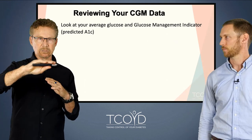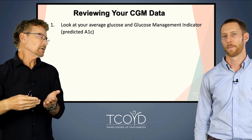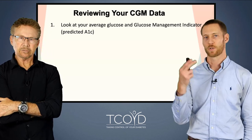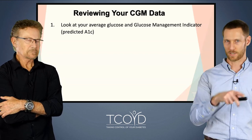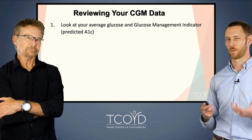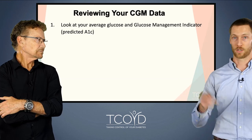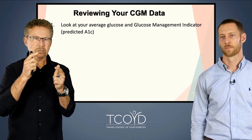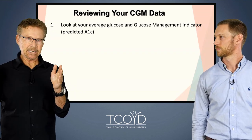We do this so much we don't need the laundry list, but it's really important for you to go through it methodically. You can go back and watch this lecture later or take a snapshot. Once you've done it a couple of times, you won't need the list either. The first thing we always look at is the average glucose — not necessarily the most important thing, but it gets us oriented. Then there's the glucose management indicator, or GMI, which is the predicted A1C — essentially your predicted A1C based on all the blood glucose data points in your CGM.